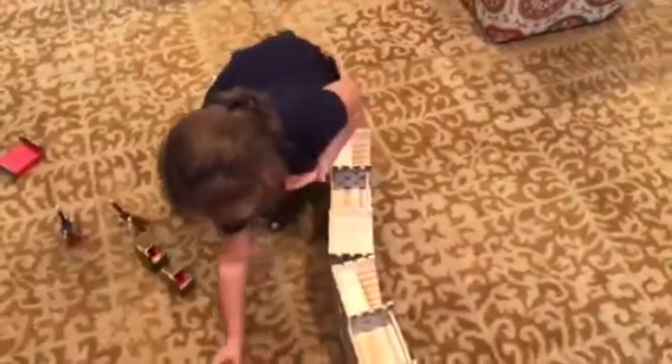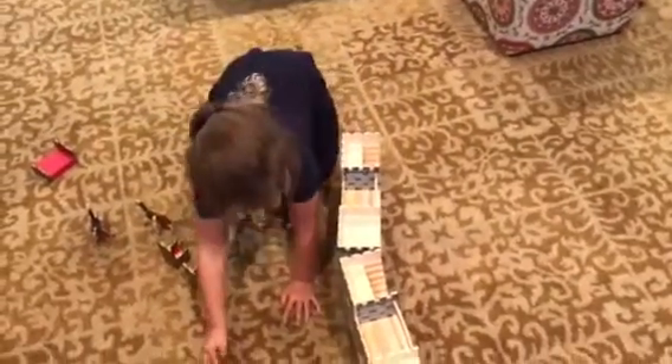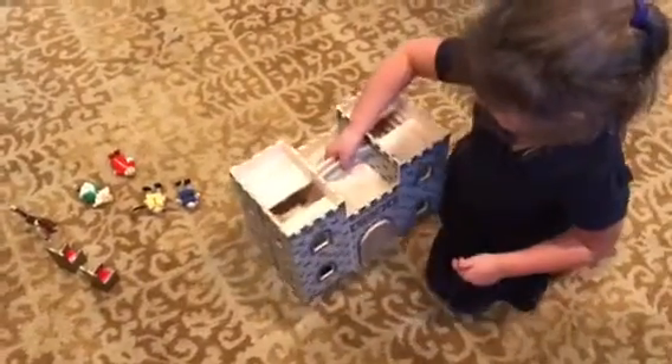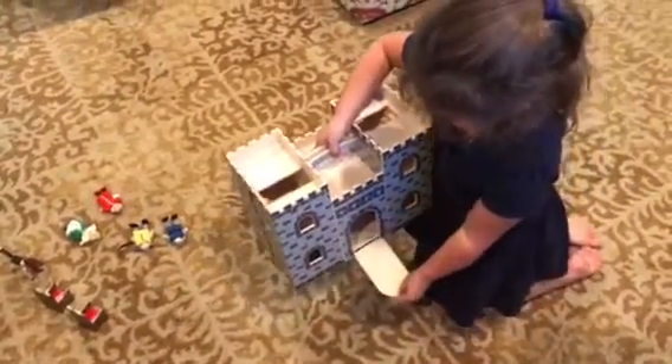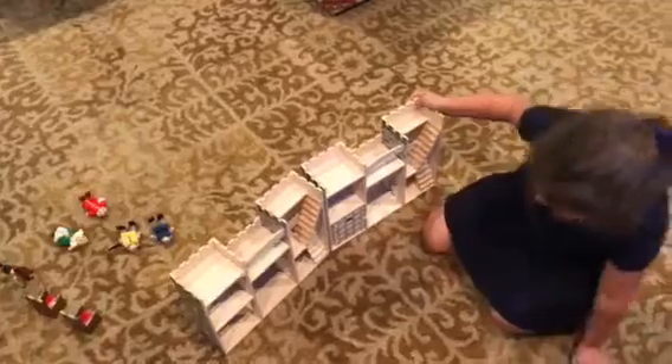So does that castle fold up? Can you fold it up and carry it? Yes. You want to show us how that works? Very cool. That's nice. This opens. Where did you get that castle? My mom bought it. You must have a wonderful mom.